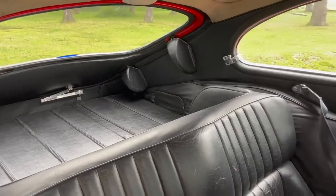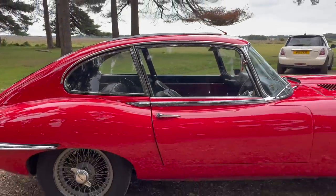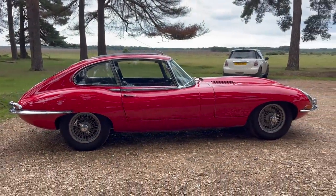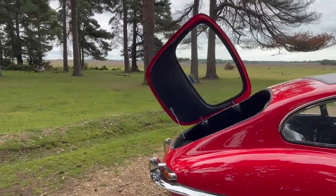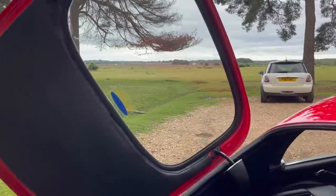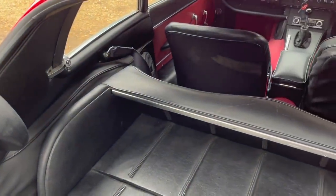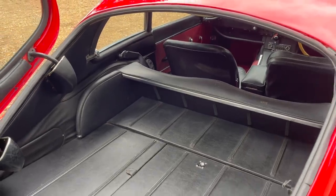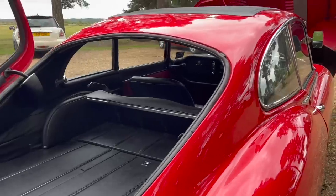At launch the car was sold with a 265 brake horsepower engine — the 3.8 litre, paired with a four-speed manual gearbox. The top speed was quoted as 150 miles per hour, and the price for the Roadster was £2,097 while the coupé was £2,196, which was priced well below its competitors that were already on sale and being launched at the show.